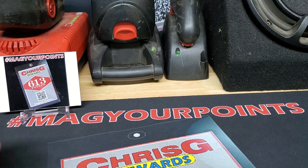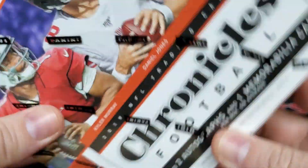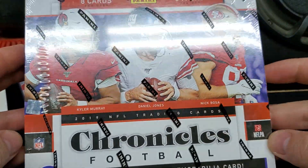What's going on YouTube? It's ChrisG613. I'm back with another release day video. We got Chronicles Football here, 2019. Just came out today.